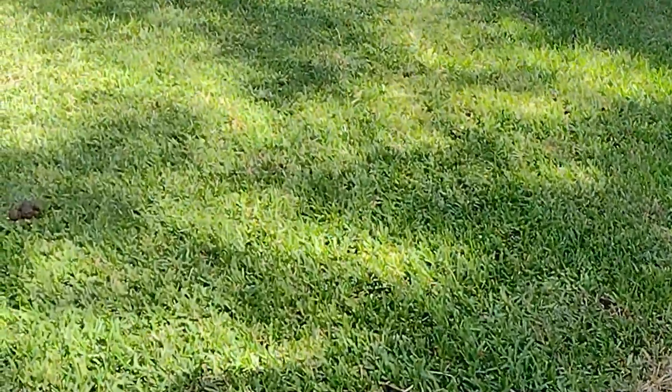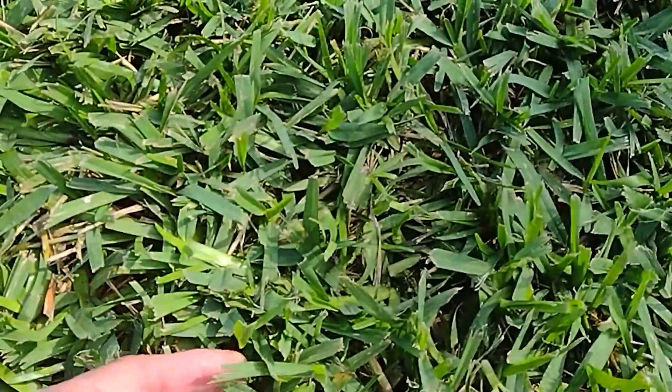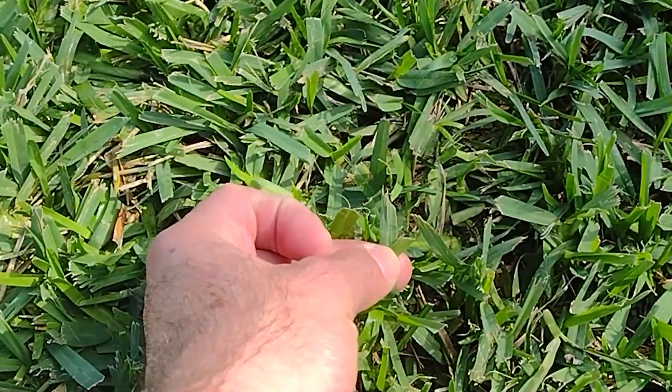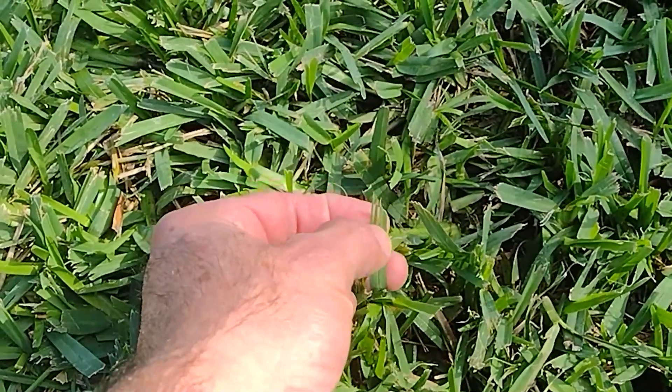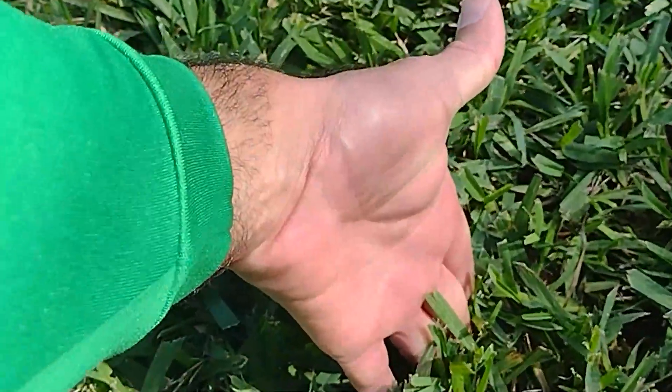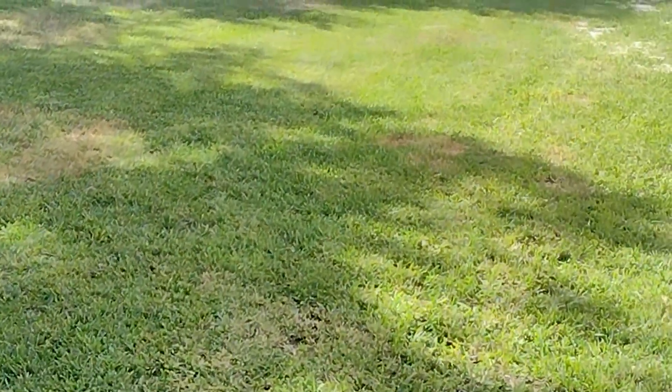This is also why we do consultations. The cut on this lawn is terrible — the mower blade is not sharp and it's tearing the grass up, which makes it more susceptible to disease. At least it's being mowed at the right height, about three inches, so that's a positive.